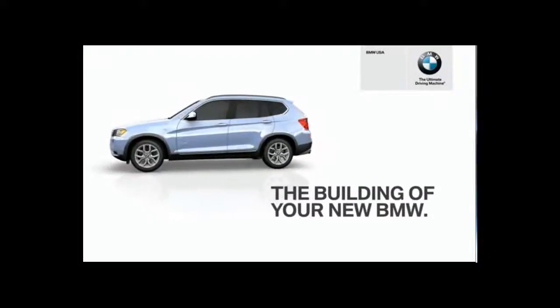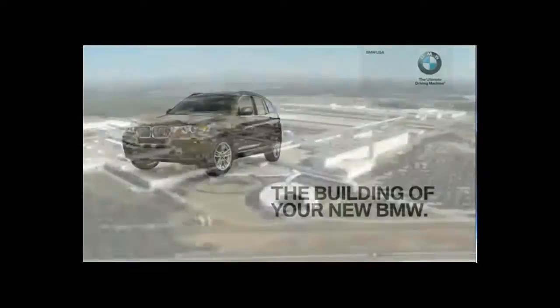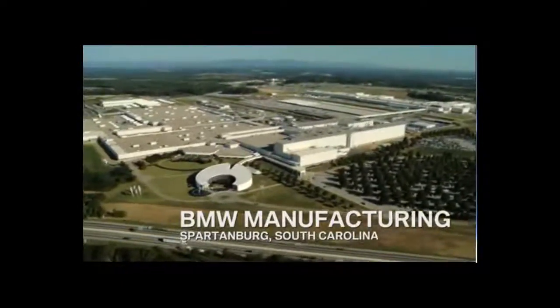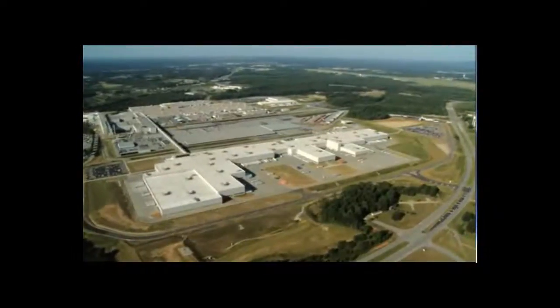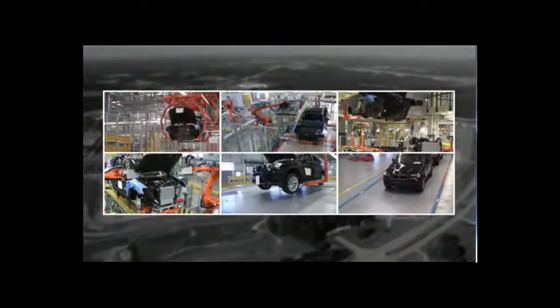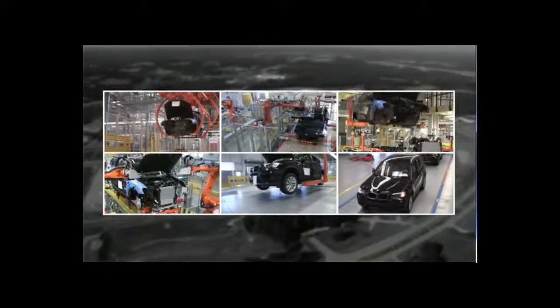Congratulations on your new BMW X3. It was built in Spartanburg, South Carolina at our newest assembly hall, which was created specifically for the X3. We even installed cameras along the assembly line so you could see your actual X3 being custom built.